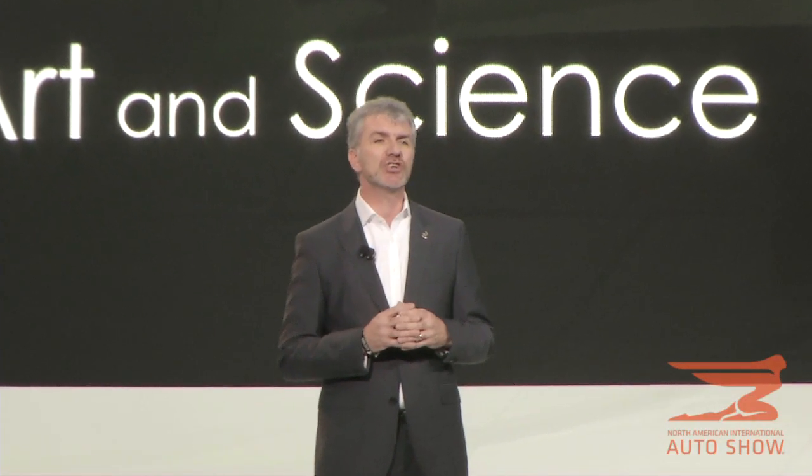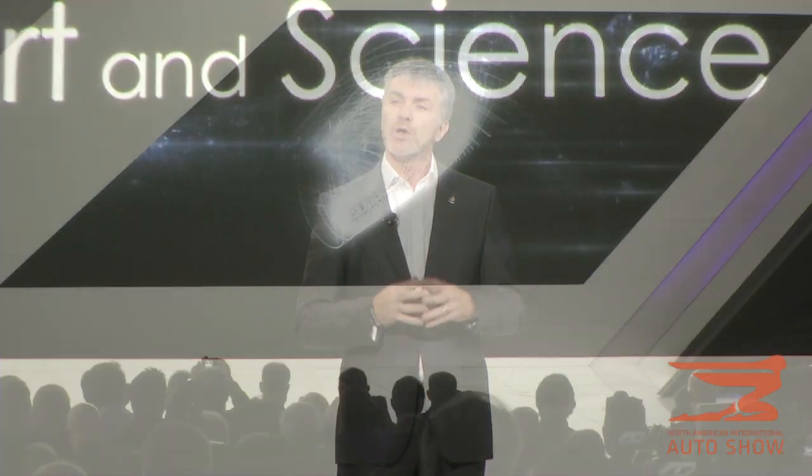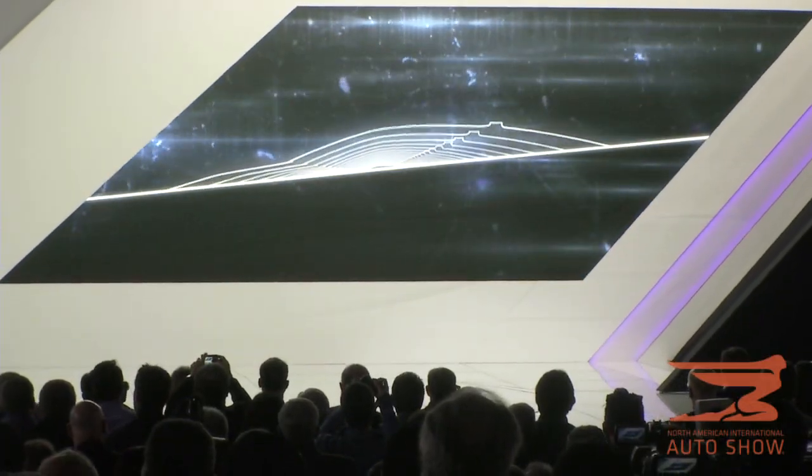Today marks yet another step on Cadillac's journey. With cars like the ATS sports sedan, we have demonstrated that Cadillac can compete at the highest levels, head-to-head with the world's best. The next step is logical.